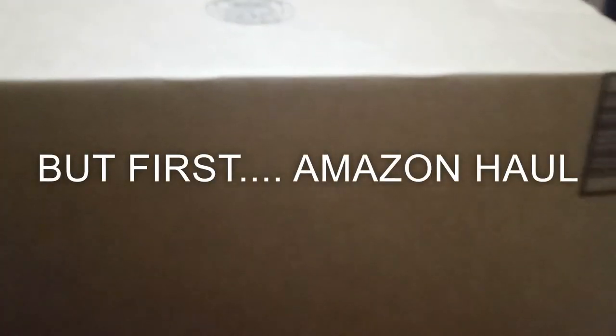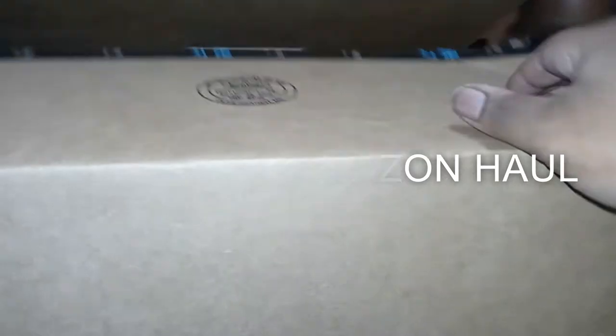We just had our brinner — we had pancakes, sausage, bacon, eggs, and strawberries. If you follow me on Instagram you already seen that. But anyway, I'm opening this package from Amazon and the first thing we have is Monopoly, so I ordered the Monopoly game.